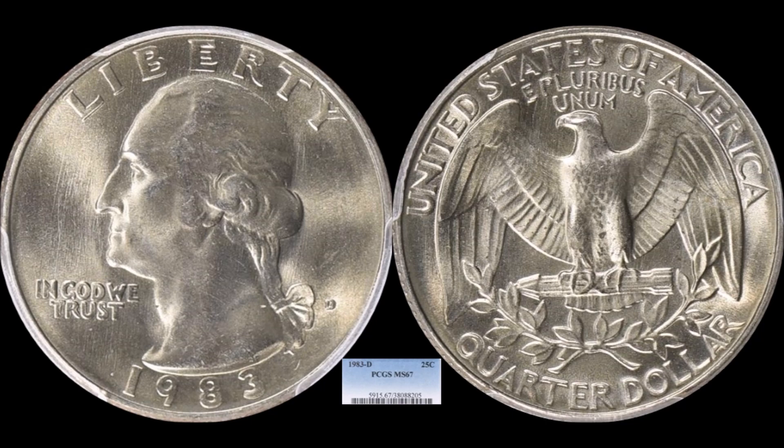A pretty exciting addition to the list: a 1983-D Washington quarter. I've proclaimed this date one of the tougher dates to find in high mint state grades, primarily because the US Mint never produced mint sets for 1982 or 1983. Finding high-grade examples today is extremely tough — it's a date that was never heavily hoarded. This one is a PCGS Mint State 67, a really nice example with great luster, and it sold for $1,243.74.